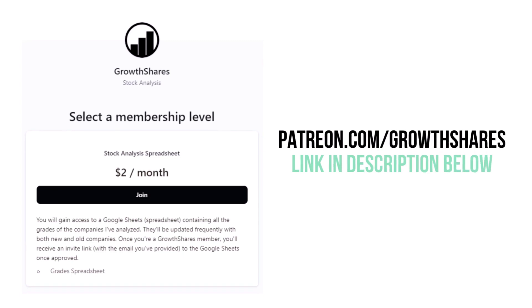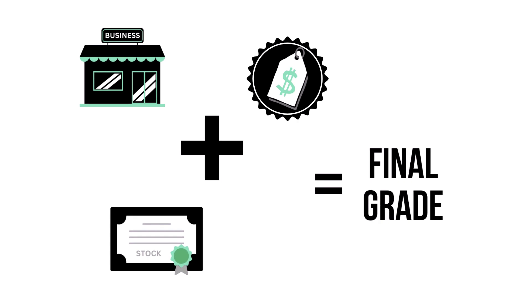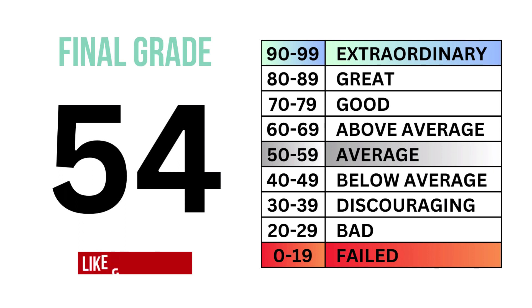Consider becoming a Growth Shares patron and gain access to all my grades — link in the description. By combining the business, the stock, and the price, we can get the overall outlook of the company, which gives us its final grade and its type of investment.